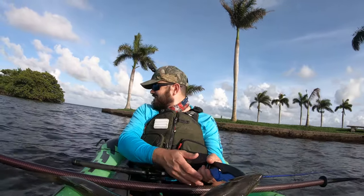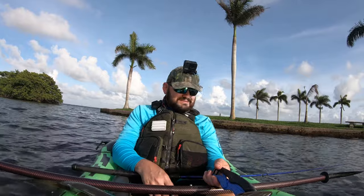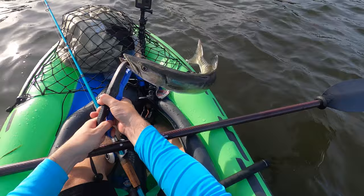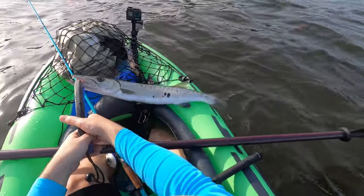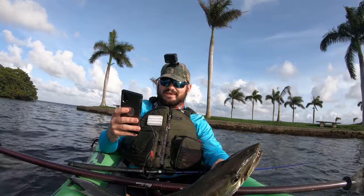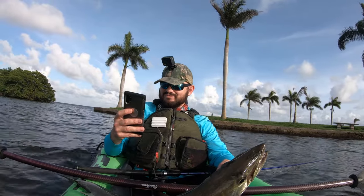Okay guys, we gotta find a way — what are we gonna do with this? But that was fun, this was a fun fight. Let me just take a picture — we got food, we got food!